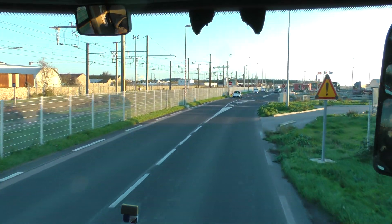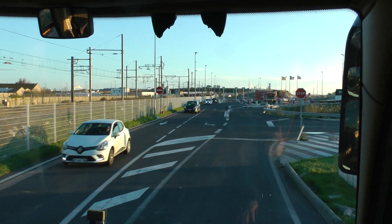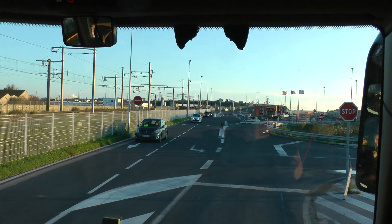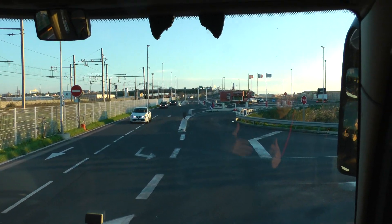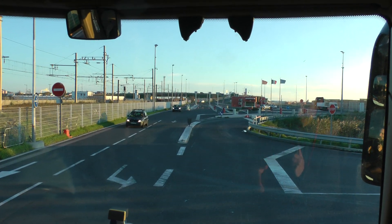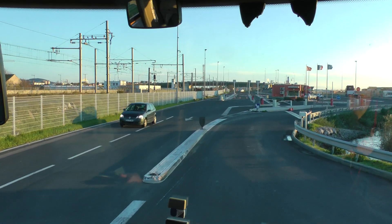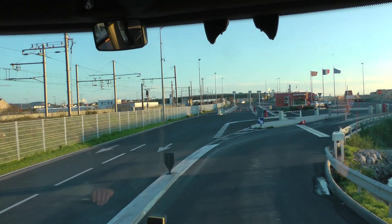We're leaving Sète behind us. Sète is also famous for — if you have the opportunity to taste it — the squid pie, which is La Tielle de Sète. It's a pie made with very tiny pieces of squid and a tomato sauce. Maybe it's too early to talk about food, but as you know, French people are obsessed with food.